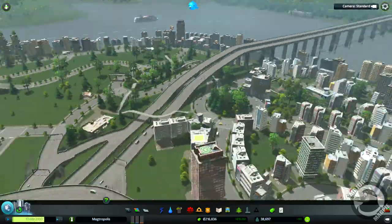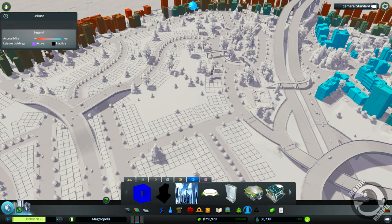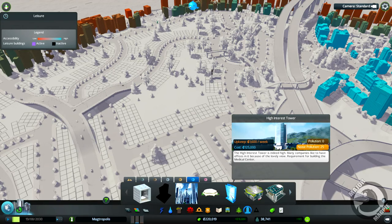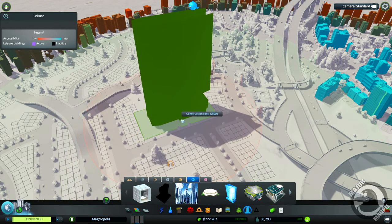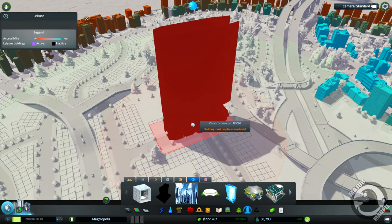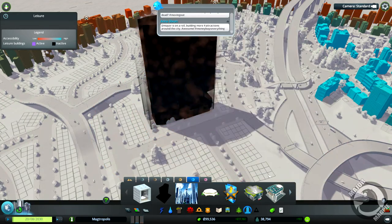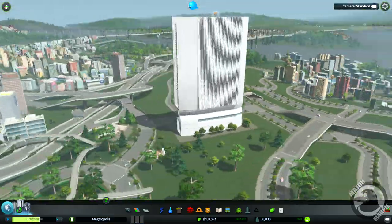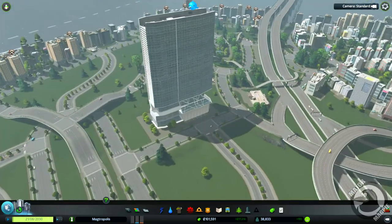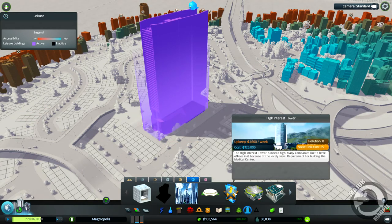I've put some sound barriers along here to try and reduce noise. What I wanted to start with in this episode is a massive tall building - it's a unique building, so let's go and find it. I can't remember where it was. Is that it? Yep - High Interest Tower. It's going to cost us 125,000 to build, but we're going to put it in right here. Bam! It's in. Look at that - it's hooked up with electric, which is good.